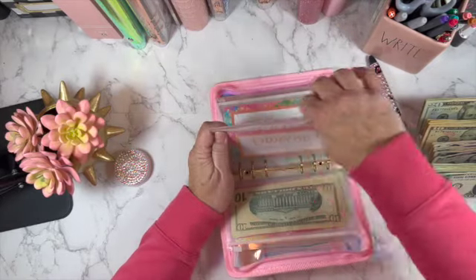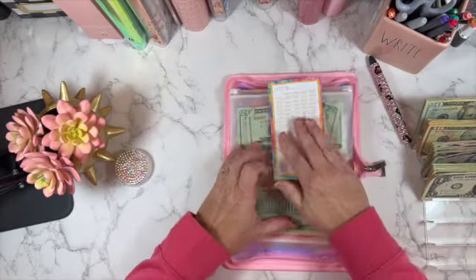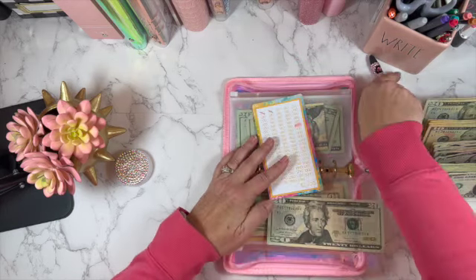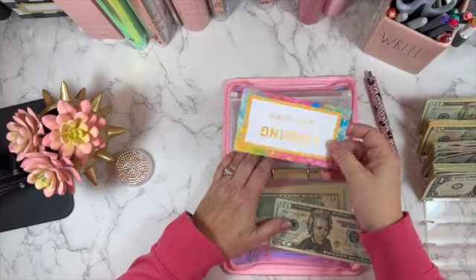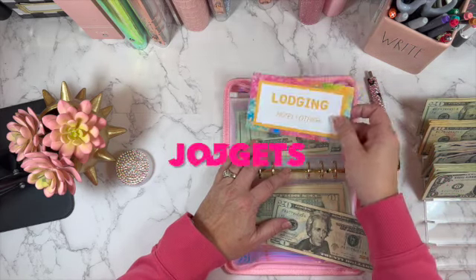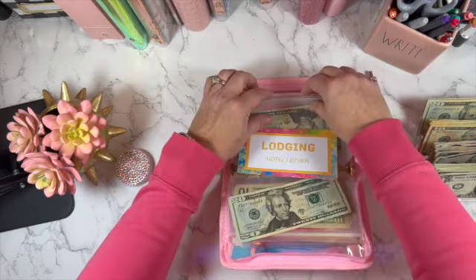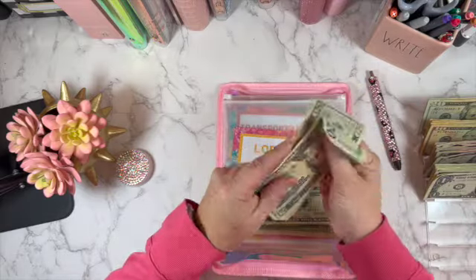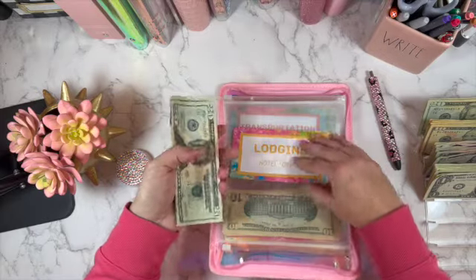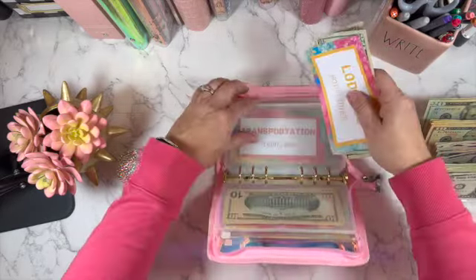Lodging — we've already booked this but I need to pay it off. These are in increments of $20, so I'm going to put in another $20. This whole system is from Jordan Budgets — she has these cards on her site, I'll link it down below. I really like this because it's focusing me on this trip, which really needs to be done. So we have $60 under lodging.